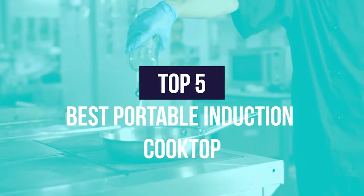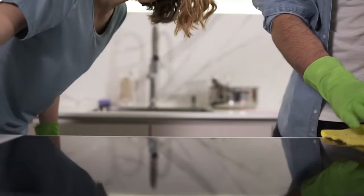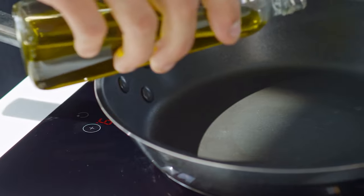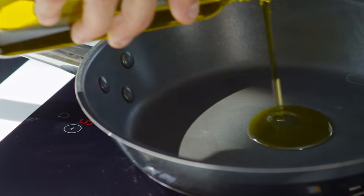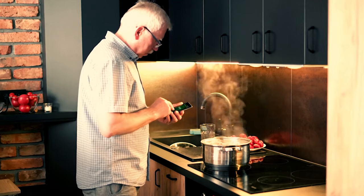We have listed the top 5 best portable induction cooktops and their key features, plus the things you need to consider to help you choose the best one. Links to all products mentioned in the video are in the description below. You can also find a more detailed analysis and a comparison tool on our website, legitpic.com.